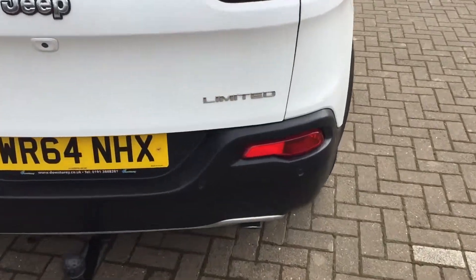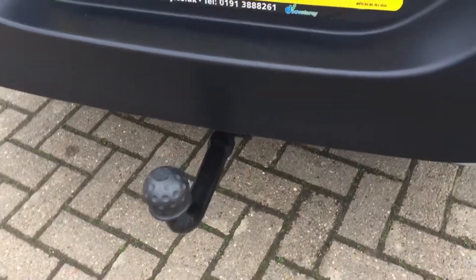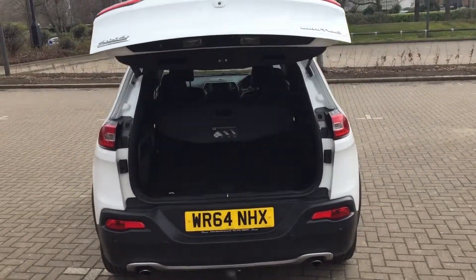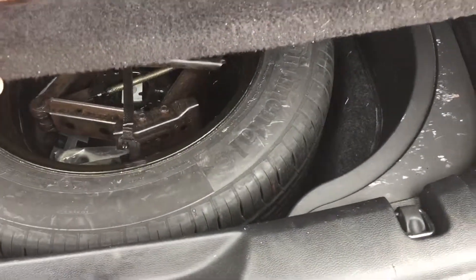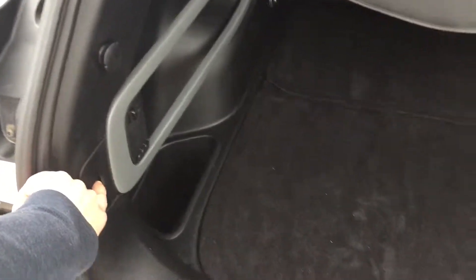Got rear parking sensors, tow bar, electronic tailgate, passenger shelves there. It's got a full size spare wheel, button on the left hand side for your automatic tailgate.